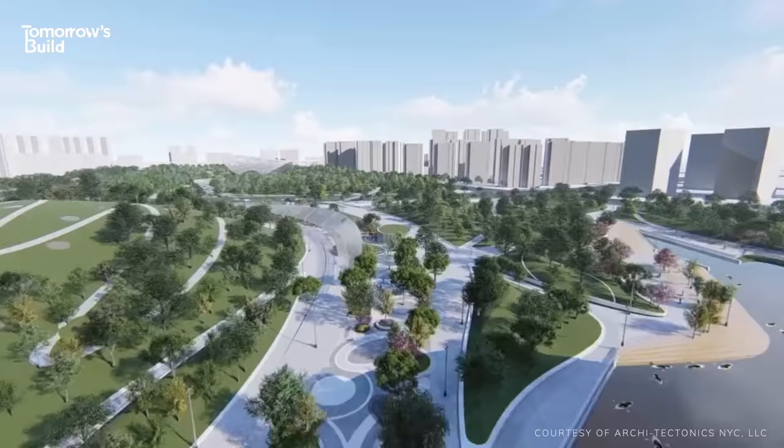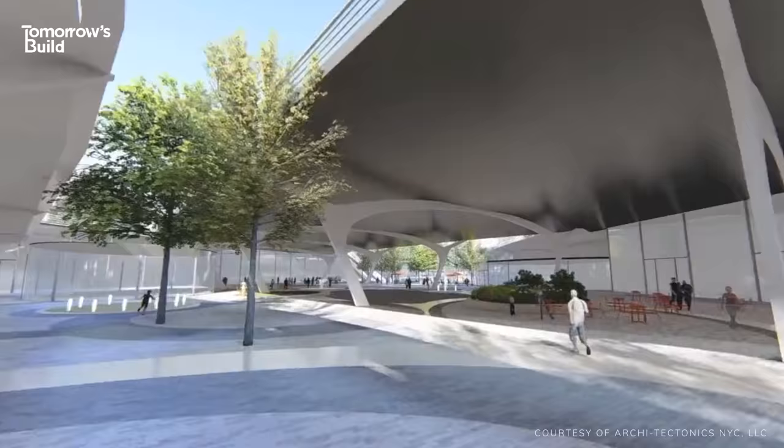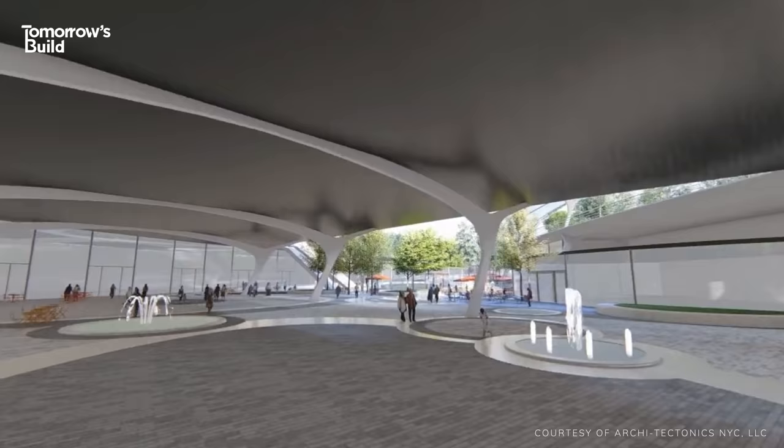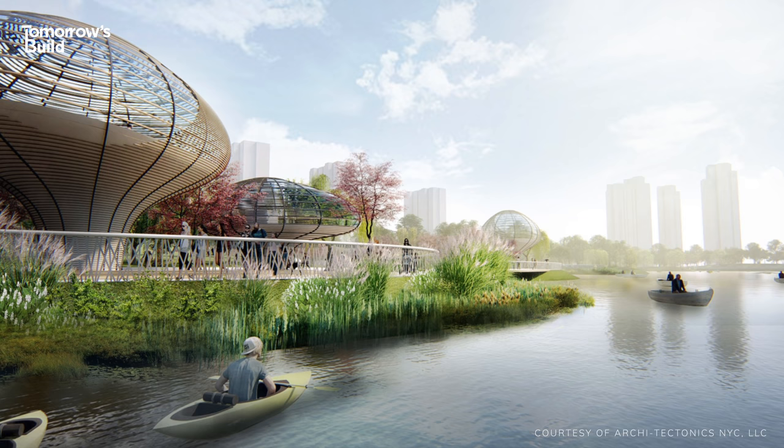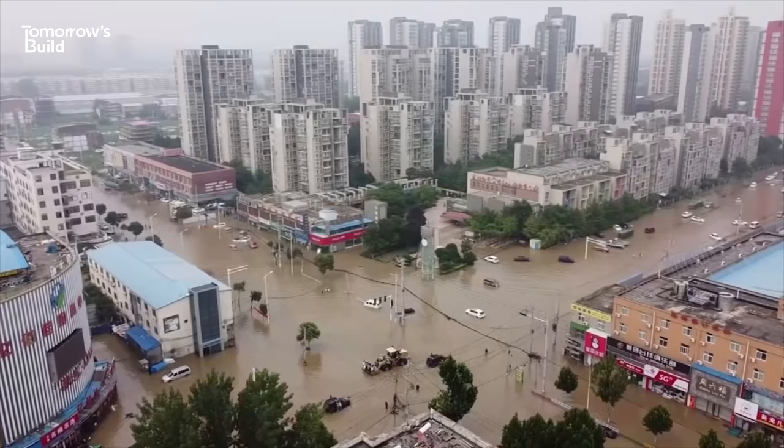The Asian Games site itself was designed as one big sponge city project. Previously a flat piece of land, the area is being transformed into a 116-acre eco-park spread across a rolling hillscape. Rainwater will be collected, filtered and reused for water features, plumbing, heating and cooling, according to Architectonics, which designed the masterplan.